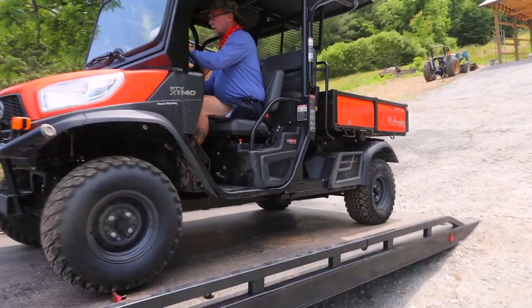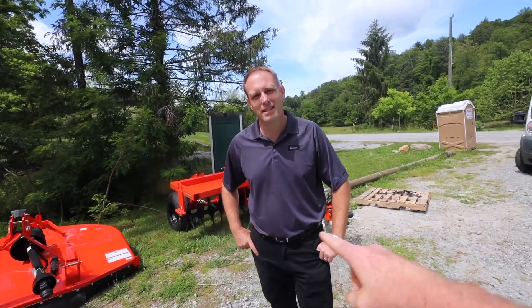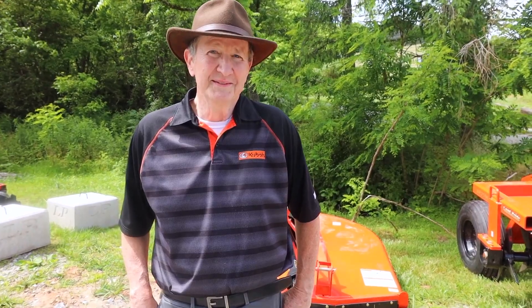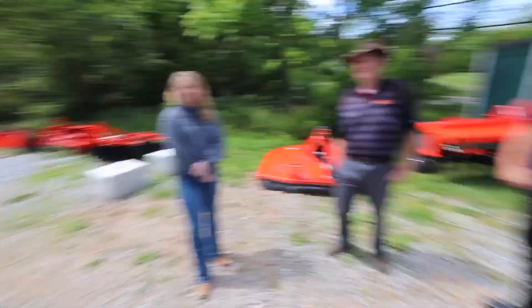I want you guys to meet the team here. I'm Matt Walker, product manager for the M60 through M6 series tractor lineup. I'm David Bowman, regional sales manager with Kubota Tractor. I'm Casey Roberts, product marketing specialist for the M60 through M6 series. I'm Evan Wise — I work at Kubota Nashville, the local dealer.